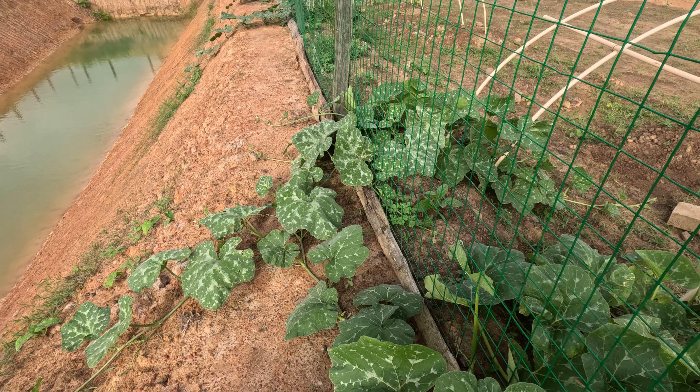See how it's going down the sides of the pond there — we want to pull that back up. It's going to be too hard to collect the fruit down there.